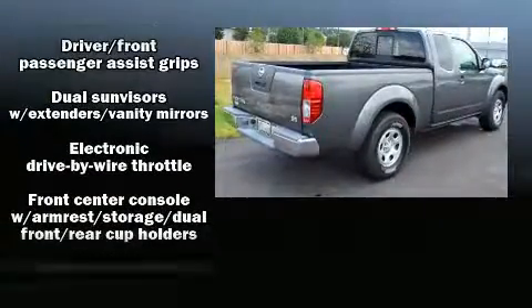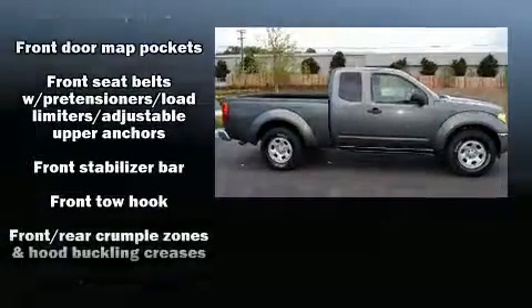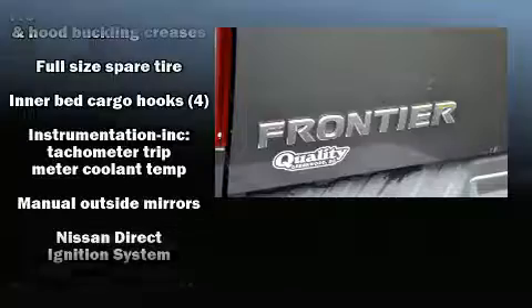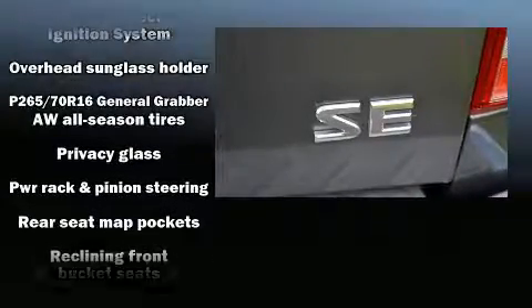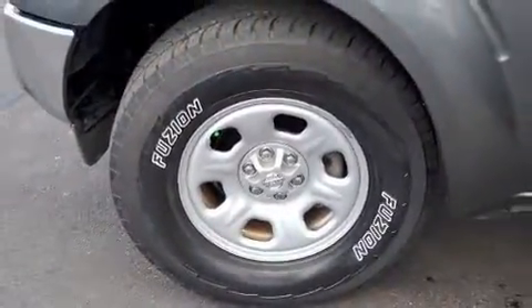You and your passengers will enjoy the stereo system, which includes a CD player with AM-FM radio and four well-positioned speakers. Nissan also prioritized safety and security by including dual front-impact airbags with occupant-sensing airbag, anti-whiplash front head restraint, and four-wheel disc brakes with ABS.